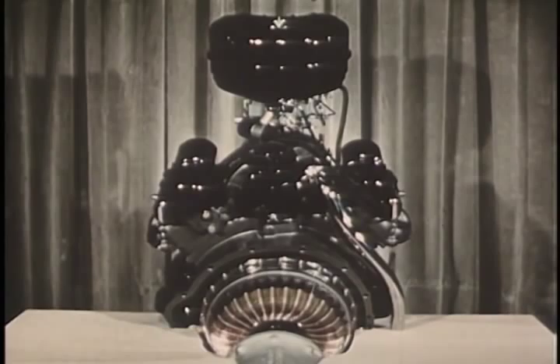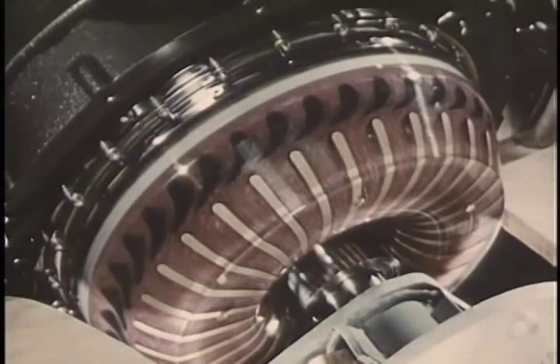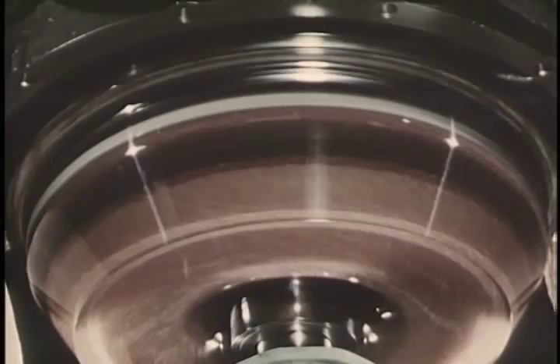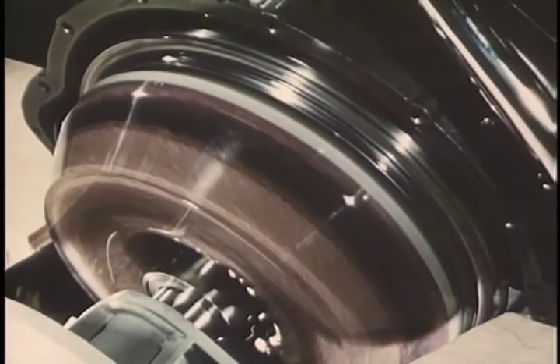Sometimes we have to develop entirely new engineering tools or testing methods to achieve desired objectives. This is a plastic housing enclosing an experimental-type twin-turbine torque converter. The housing is filled not only with colorless oil but with thousands of tiny plastic balls. In the laboratory, pictures of experimental drives such as this are taken with a special movie camera that shoots 7,000 frames per second, giving us a permanent record of action which cannot otherwise be observed accurately. We are thus able to study flow patterns and determine the advantages and disadvantages of various blade designs.